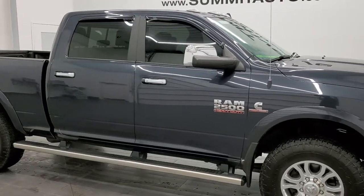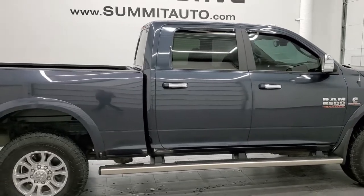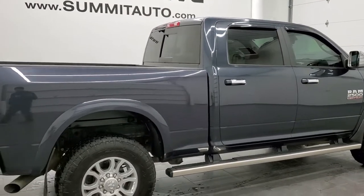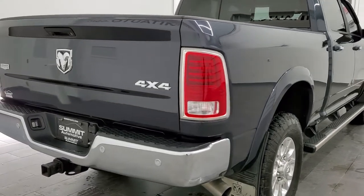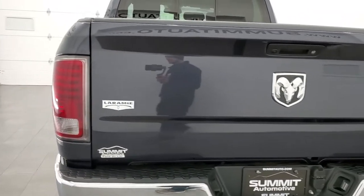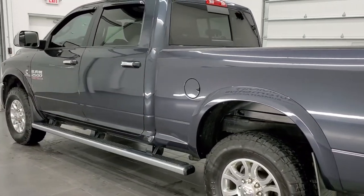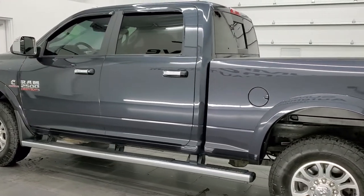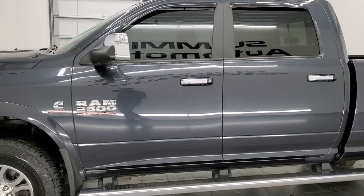Hey, this is Brett, and this 2018 Ram 2500 Crew Cab Short Box Laramie is stock number 12622Z. We're here at Summit Automotive in Fond du Lac, Wisconsin, your new and used heavy-duty truck and Ram headquarters. This 2018 Ram 2500 has the 6.7 liter Cummins diesel. This truck has been fully safety inspected by our service shop per the state of Wisconsin inspection process.